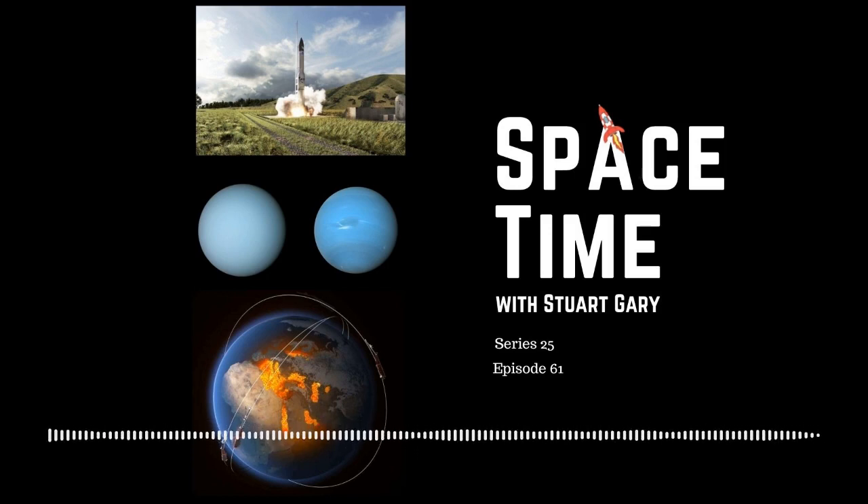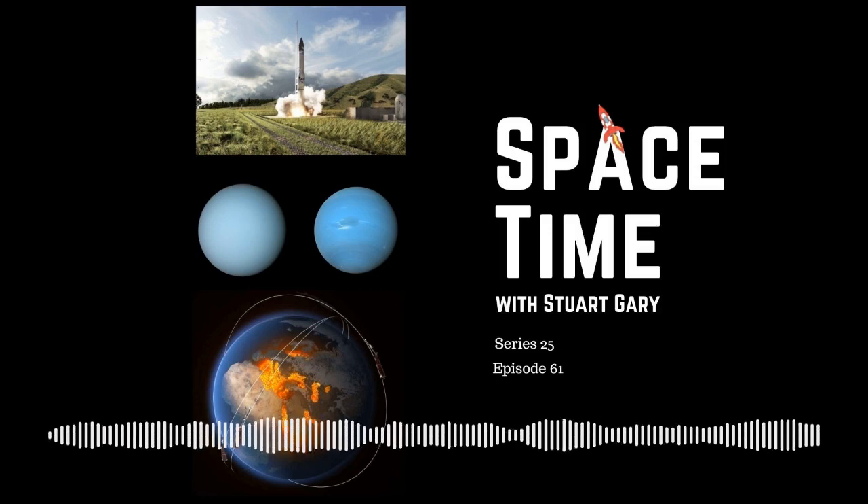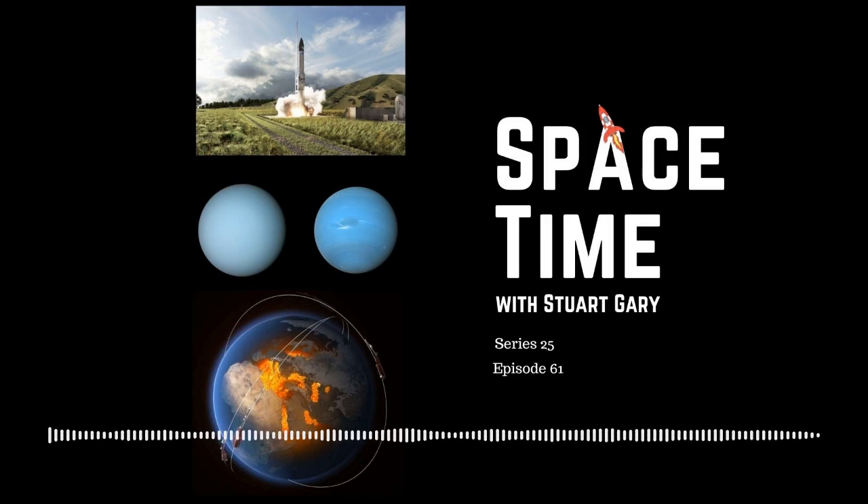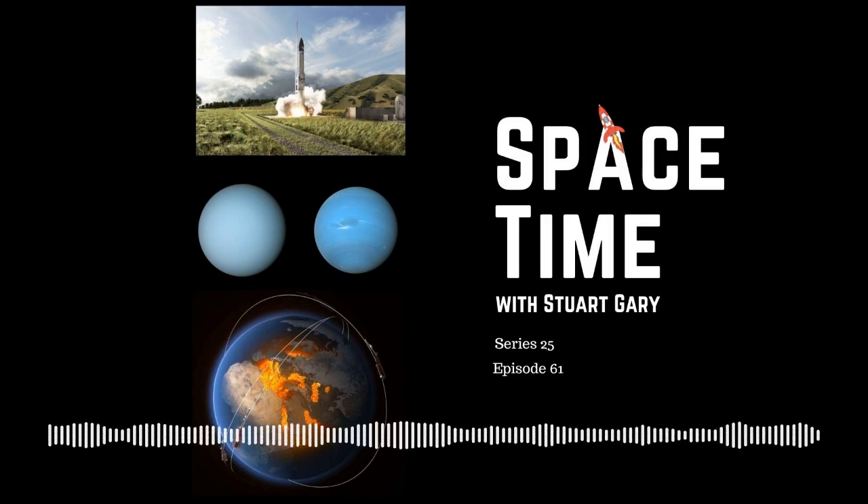Still to come on Space Time: a mysterious new type of magnetic wave discovered on the surface of the Earth's core. And later in the science report, a new study has found that having that morning cup of coffee could help you live longer. All that and more still to come.